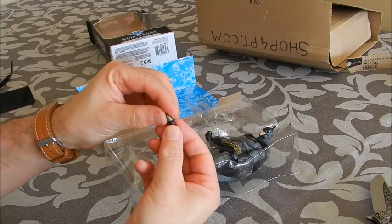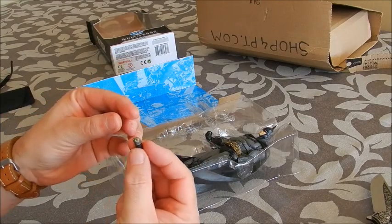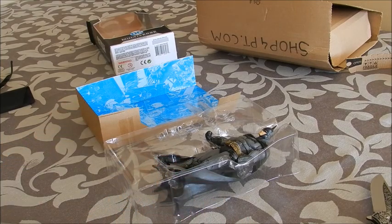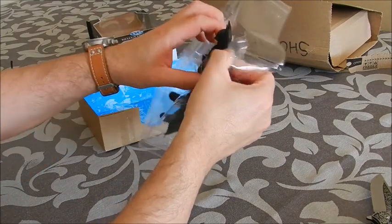And I have no idea what this is, since I haven't played the video game. I have no idea what this little contraption does.